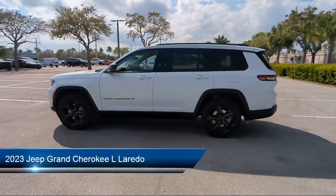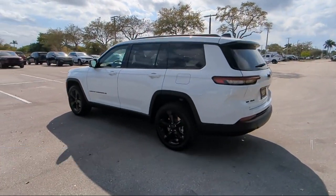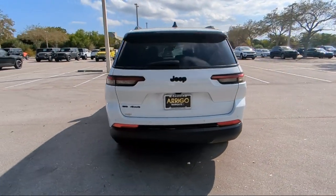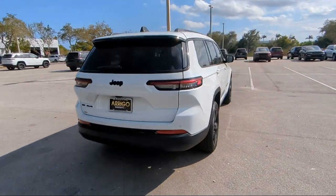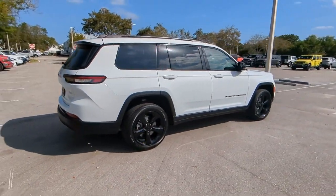It comes equipped with roof rack, power sunroof, park view rear backup camera, Sirius XM satellite radio, heated front seats, rear load leveling suspension, keyless entry, third row seating, outside temperature display, and air conditioning.